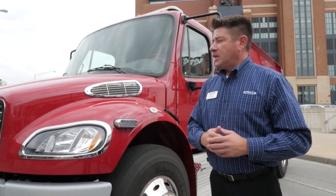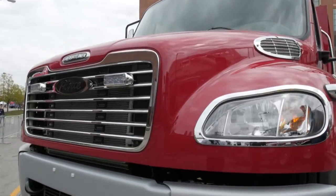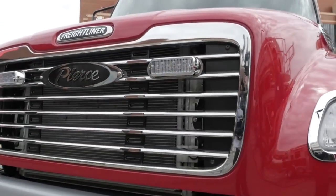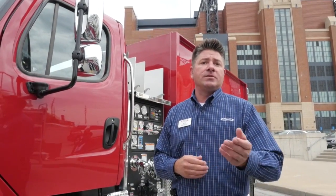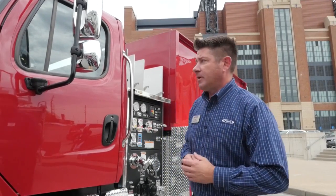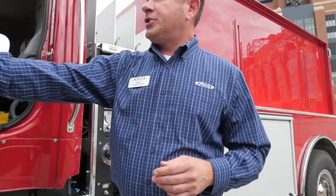The Freightliner chassis boasts a Cummins ISL 350 horsepower engine. With the relationship Pierce has with Freightliner, we were able to get a five-year commercial chassis warranty on this unit at no additional cost to the end user, which is a great benefit available on a two-door chassis.